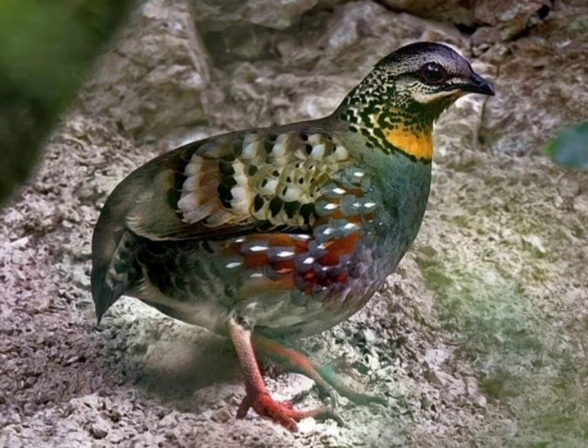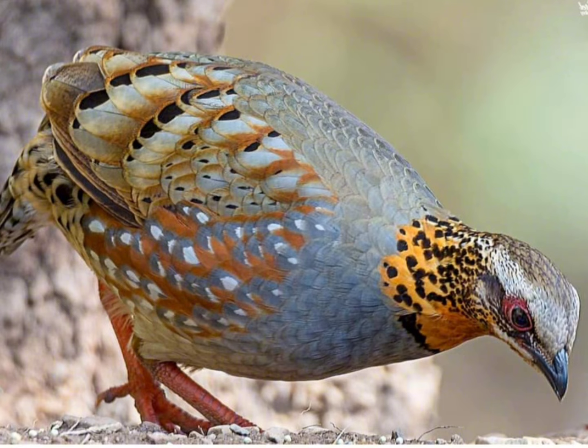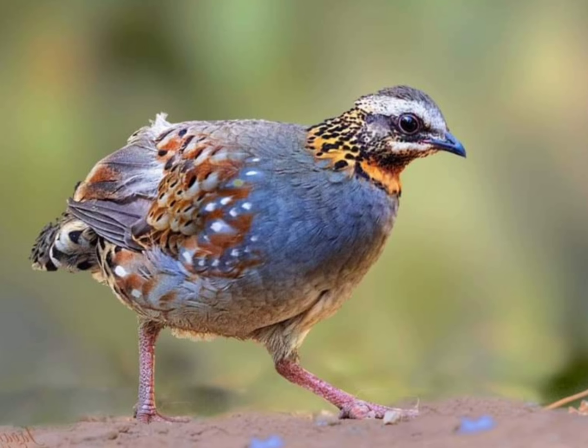Appearance. Rufous-throated partridges are small, ground-dwelling birds with intricate plumage. They have a rufous throat and breast, while their upper parts are brown with black and white markings. They have red legs and a distinctive white eye ring.